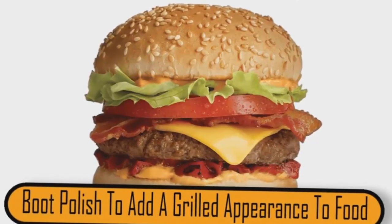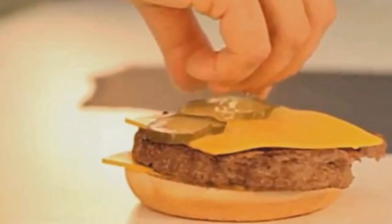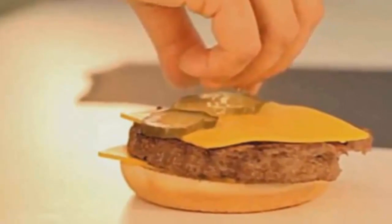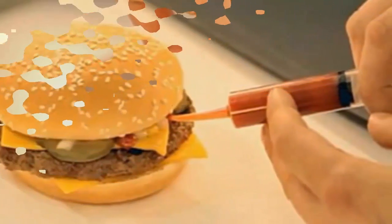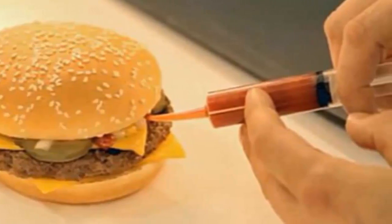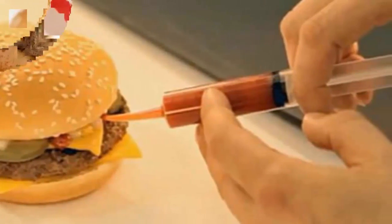Boot polish to add a grilled appearance to food. If you've ever seen a commercial for any fast-food restaurant, you've seen the deep, dark grill marks on the burger. The advertiser didn't grill the beef to make it look that way. They actually use boot polish to make the charred lines. While the polish may not make the food taste any better, it sure makes it look better.